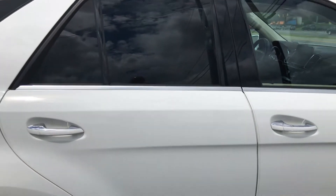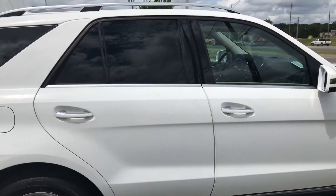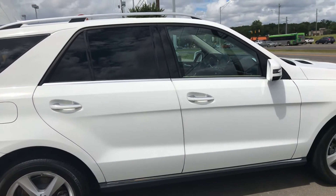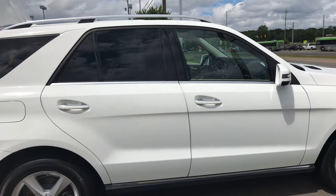Hello Nelly, this is Frank Adams over at Mark Jacobson Toyota. I'm standing in front of the Mercedes, the 2016 Mercedes GLE 350.